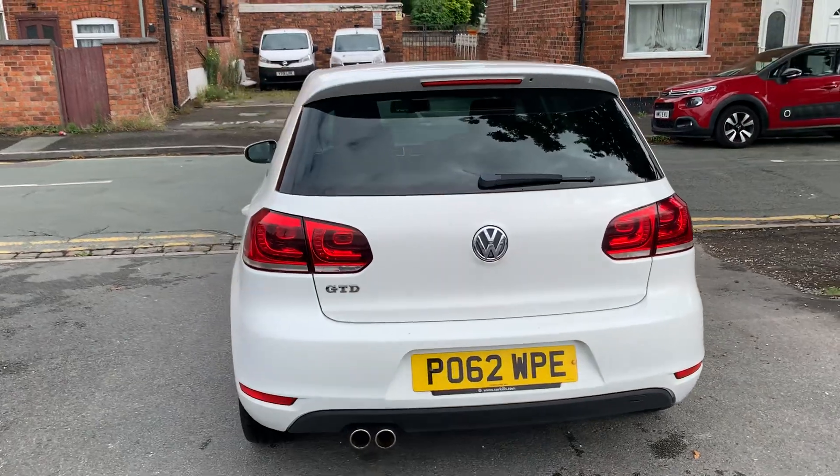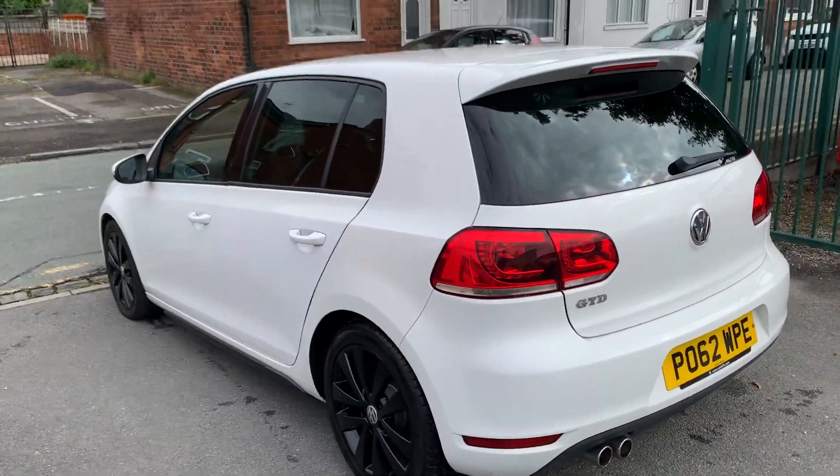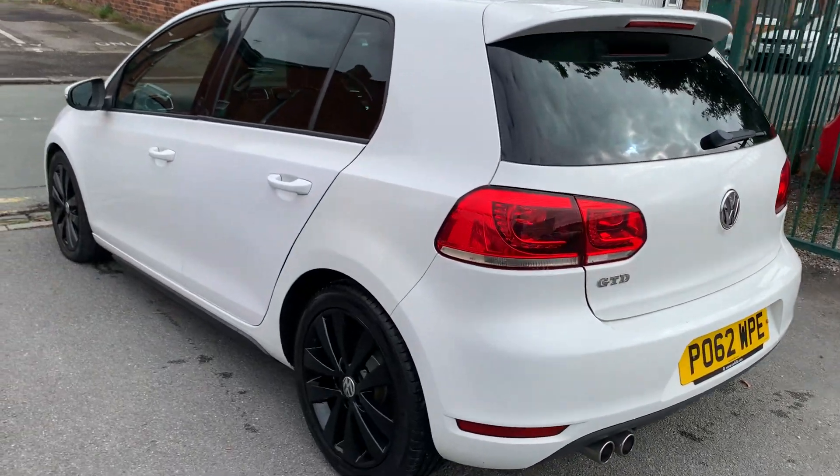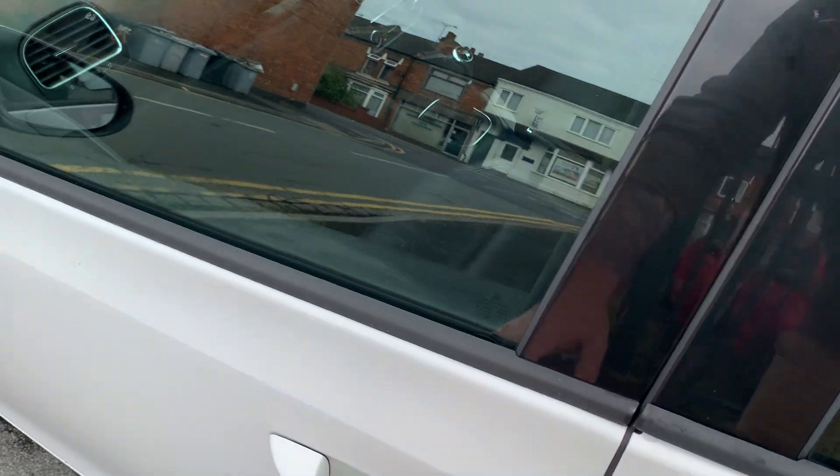As you can see, bodywork looks really clean and tidy, nice low miles for the year. It's got high gloss black wheels, rear privacy glass, full leather heated seats, and drives absolutely spot-on.